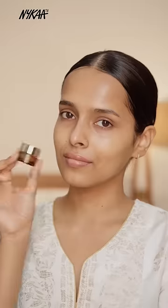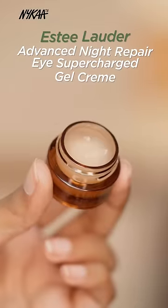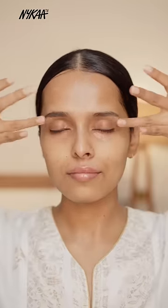Step 4 is using an eye cream. For this, I have the Estee Lauder Advanced Night Repair Eye Supercharged Gel Cream. It repairs signs of aging, reduces puffiness and dryness under eyes, and brightens dark circles over time.